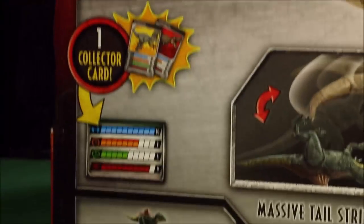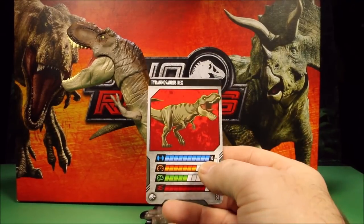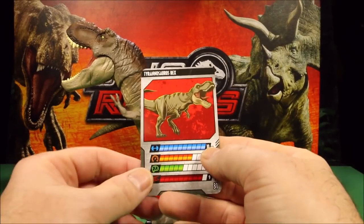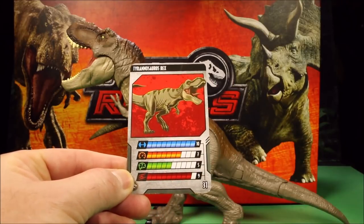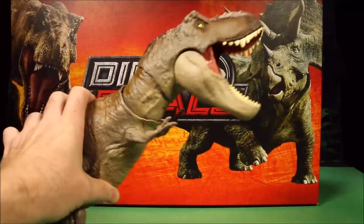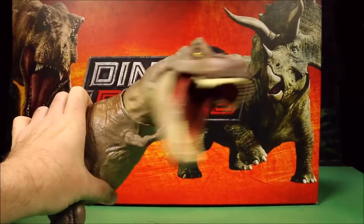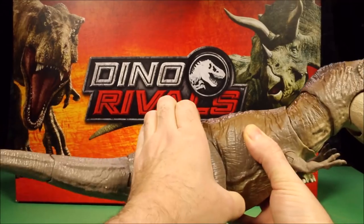Today we're just going to take a quick look. I have already unboxed her and done some really cool battles with her. Here is her card: health of ten, speed of seven, intelligence of five, and aggression of nine. This one had the sideways chomping action and the tail strike option.